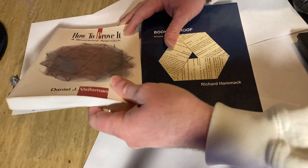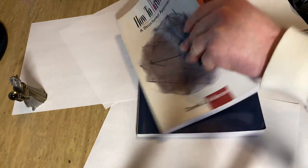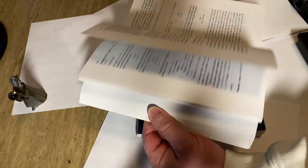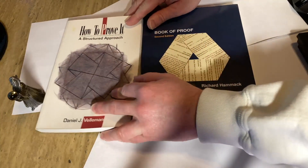This one I like a lot — this one is not free. It's called How to Prove It: A Structured Approach by Daniel Vellman. This is a book that a person could sit down and read and learn from. It's very well written. I like this one a lot. Great books for strengthening your math.